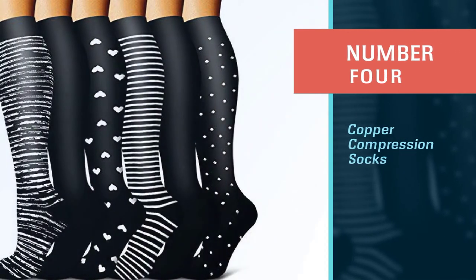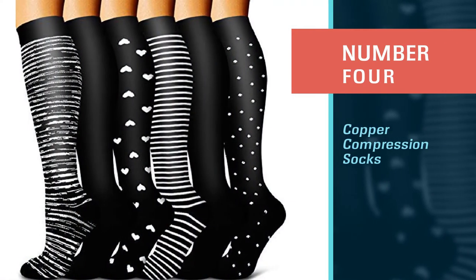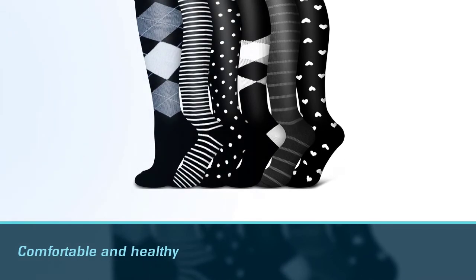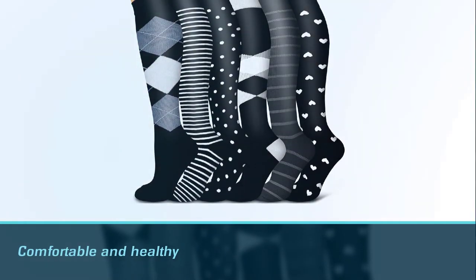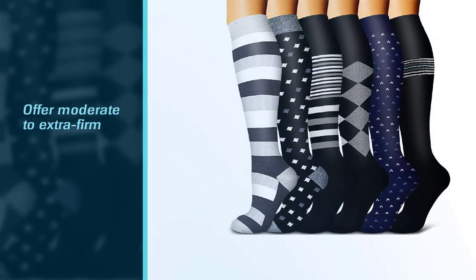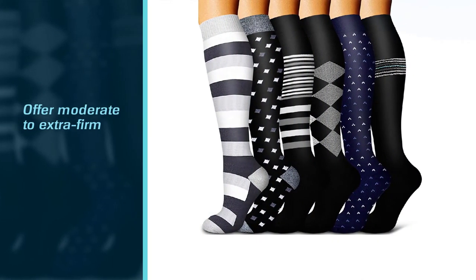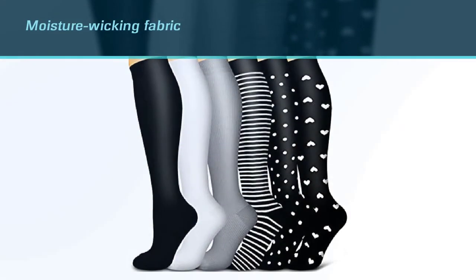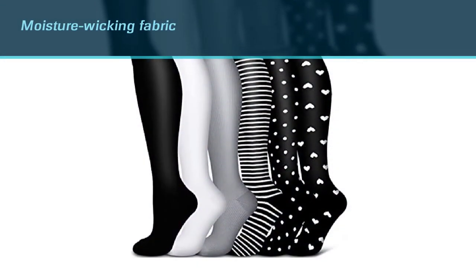Number four: Blue Enjoy copper compression socks. Blue Enjoy copper compression socks take care of your feet by increasing blood circulation and preventing inflammation. They are suitable for keeping your feet comfortable and healthy, offering moderate to extra firm compression and support. Their moisture-wicking fabric keeps your feet cool and dry after a heavy workout, and warm in cold weather.